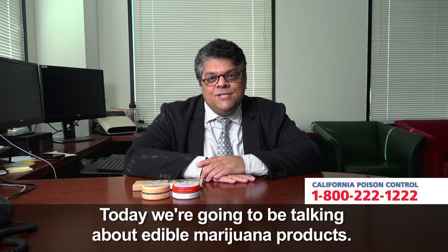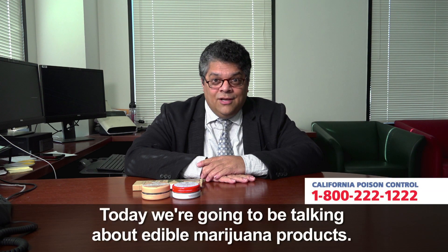I'm Dr. Cyrus Rangan with California Poison Control, and today we're going to be talking about edible marijuana products.